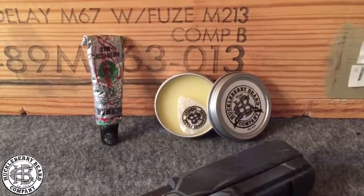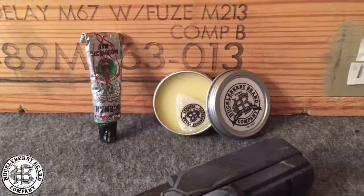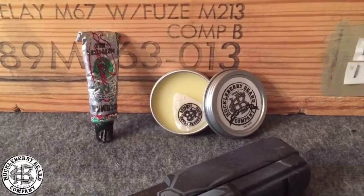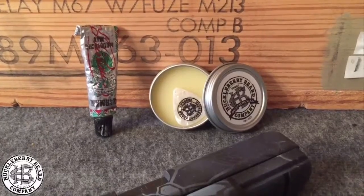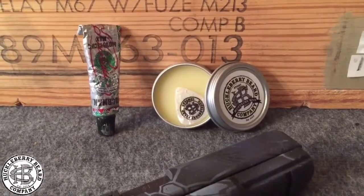Mustache wax. On the left you got a paste — you gotta comb that into your mustache, gets kind of crusty. On the right you got to scrape that stuff up. I like that little Huckleberry Beard Company pick that you can get that stuff up with. Pretty damn nice.